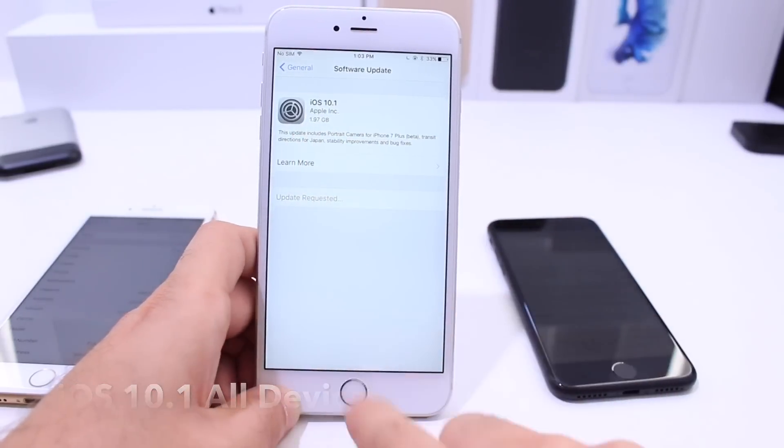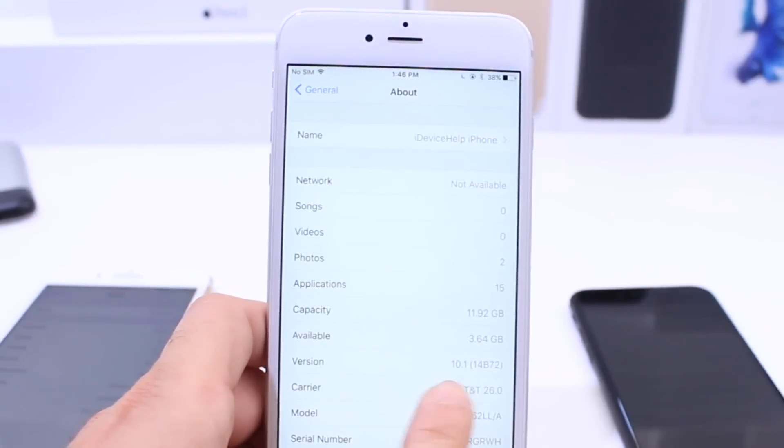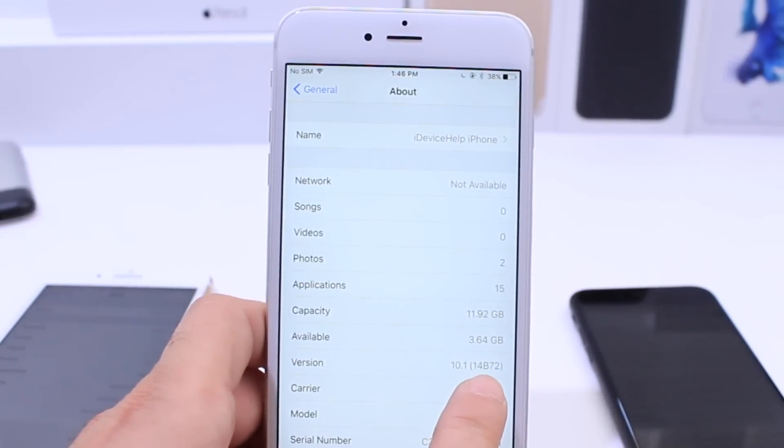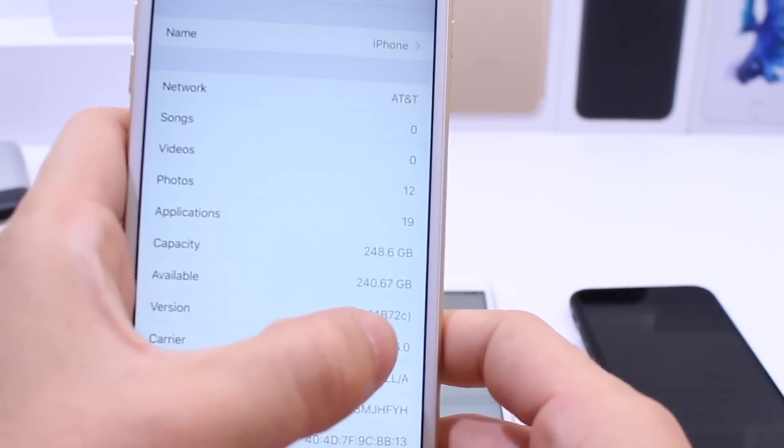The update is going to be 1.97 gigabytes, which was the same size as beta 5 last week when I covered it. The build number stayed the same: 14B72. The only thing that changed from the fifth beta to the official release was that last letter on the build, which is 72C, but other than that the build is exactly the same.